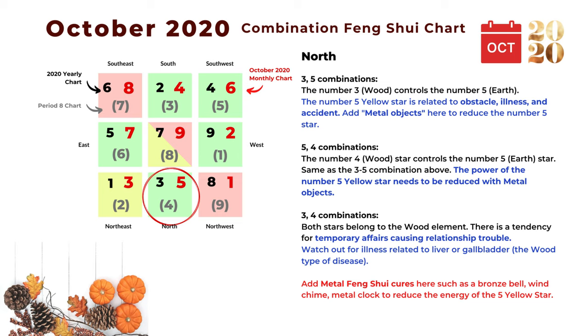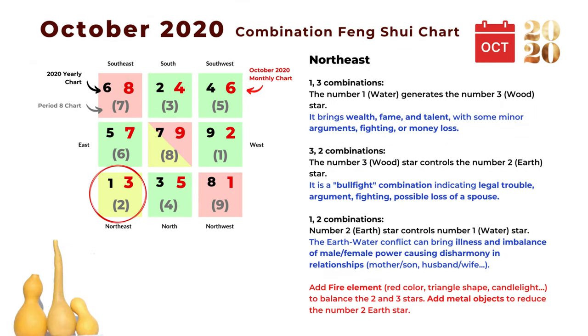The power of the number five yellow star needs to be reduced with metal objects. The next is the three and four combination: both stars belong to the wood element, and this combination brings a tendency for temporary affairs, causing relationship trouble. Also watch out for illness related to the liver and gallbladder — that's the wood-type disease in Chinese medicine. In general for the north area, we should place some metal objects to reduce the power of the number five star. The next area is northeast, with the monthly star number three, the jade star.